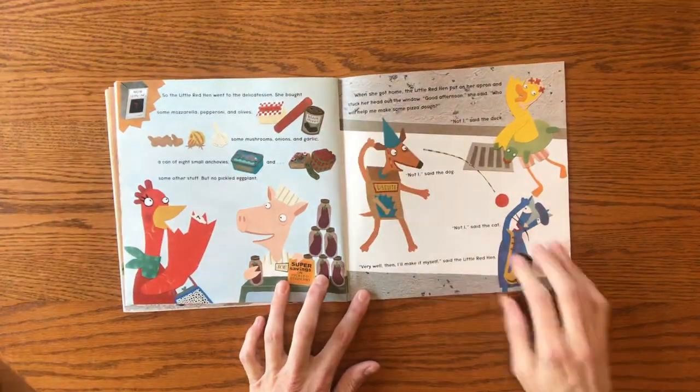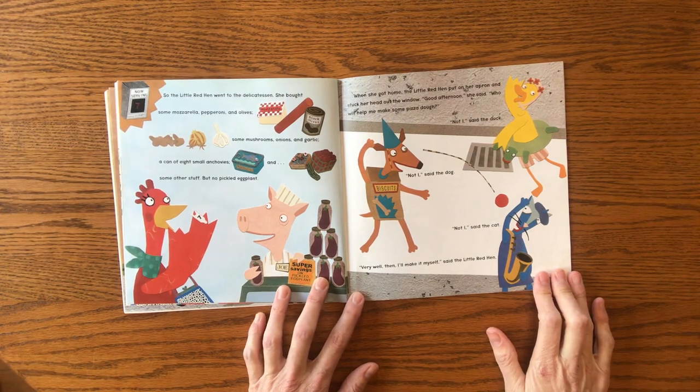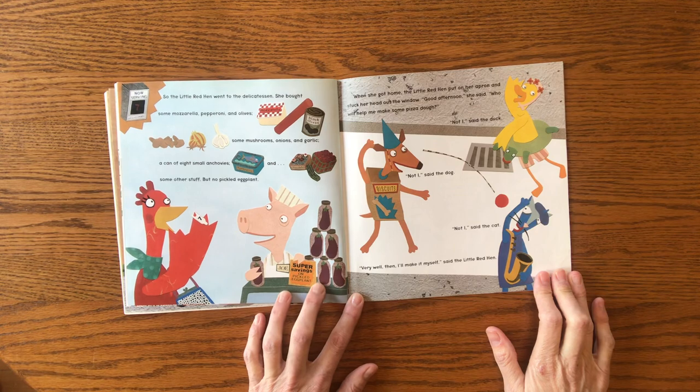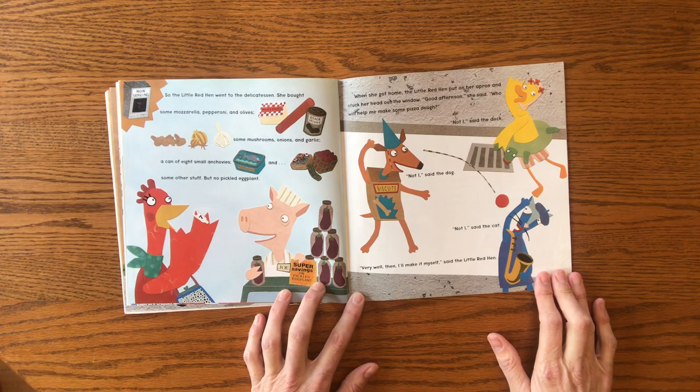So the Little Red Hen went to the delicatessen. She bought some mozzarella, pepperoni, and olives, some mushrooms, onions, and garlic, a can of eight small anchovies, and some other stuff, but no pickled eggplant. When she got home, the Little Red Hen put on her apron and stuck her head out the window. "Good afternoon," she said. "Who will help me make some pizza dough?" "Not I," said the duck. "Not I," said the dog. "Not I," said the cat.